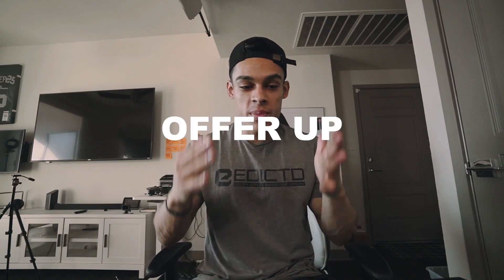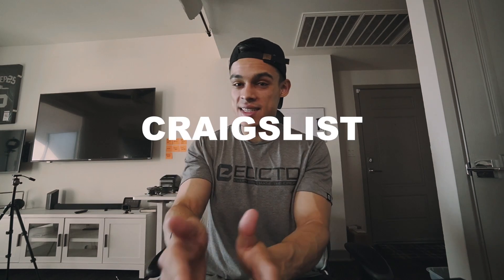Hey guys, welcome back to the channel. I got a quick little video for y'all today. OfferUp, Facebook Marketplace, Craigslist, let go flip game — it's so easy to make a little bit of extra bread on the side. I'm gonna show you guys a few things that you can flip.